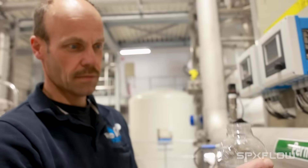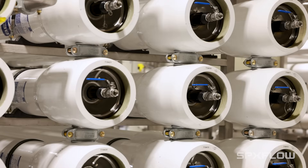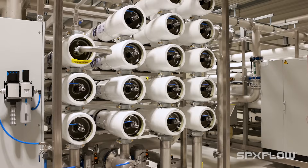My name is Erik Wessel. I'm an operator here at WMD. This plant is used for making drinking water for the people of Mid-rind-runter. It works with reverse osmosis.